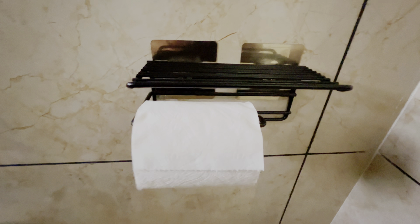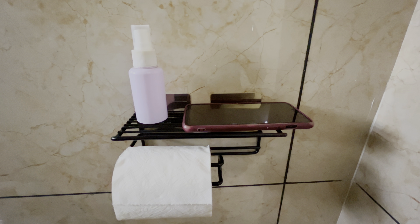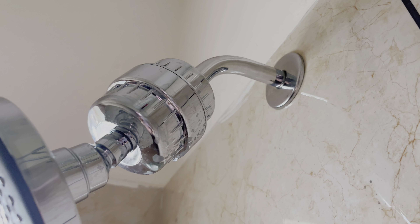Next I have something very useful especially for Gen Z, because we are so addicted to our phones. This can be used as a tissue holder, and on top of that you can keep your phone or any other item when you are in the washroom. It has two stick-ons through which I've fixed it to the wall and it is pretty sturdy.